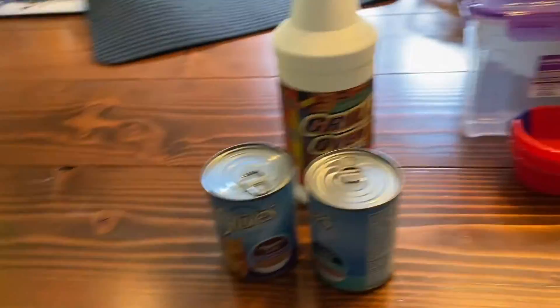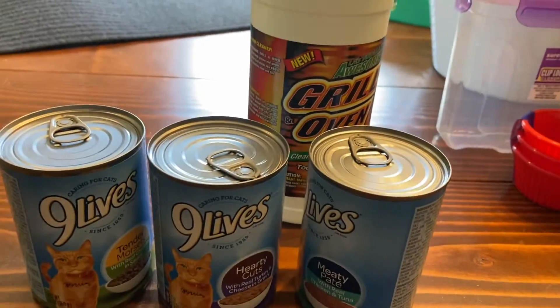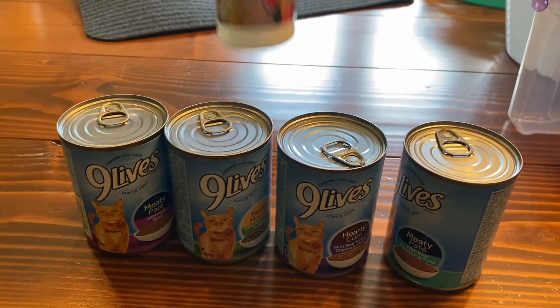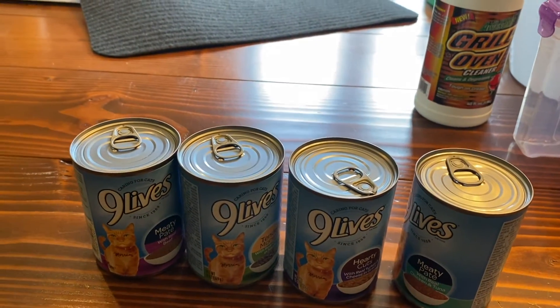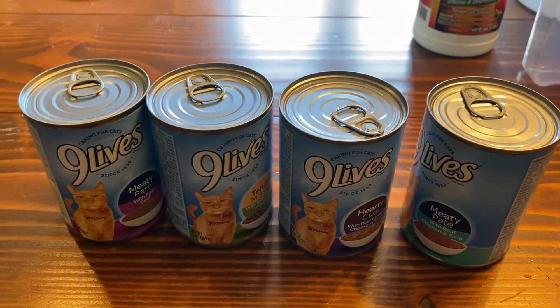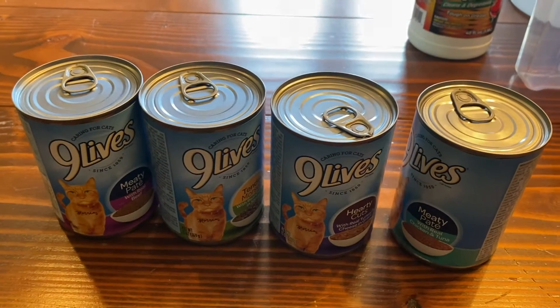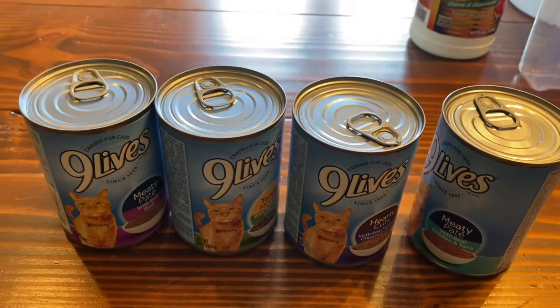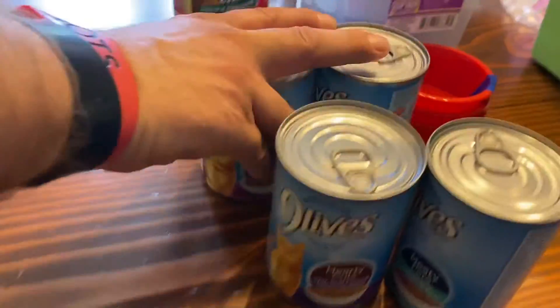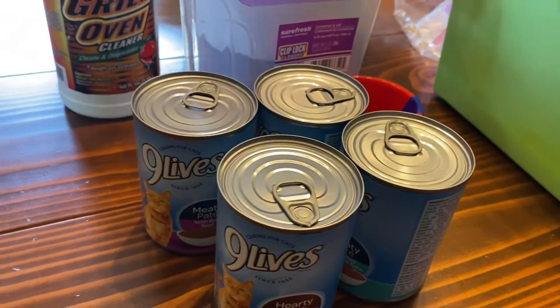We have three house cats and then three other outdoor street cats that live on our back deck, so we feed them. They're not picky, so we buy these big cans of Nine Lives for them. They don't get wet food all the time but they're excited when they do.